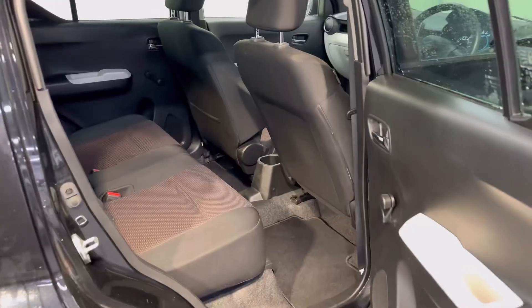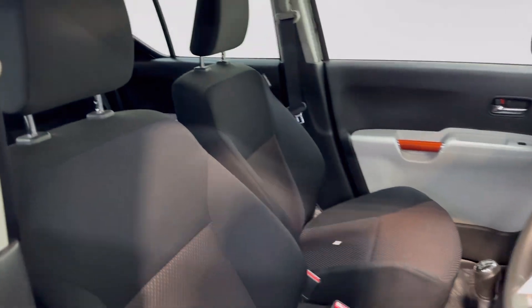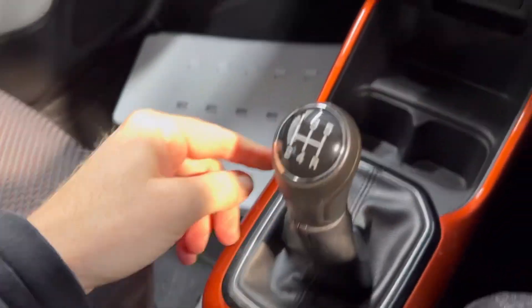It looks really well with those black alloy wheels. You also have a fresh NCT till the 4th of 2025. You've got a cloth interior. It has the 1.2 litre petrol engine and comes with a 5-speed gearbox.